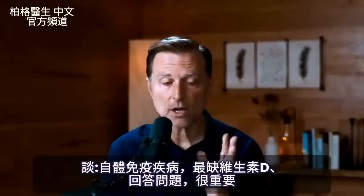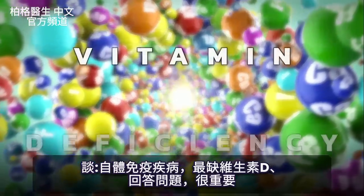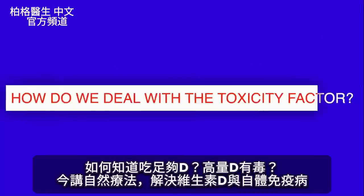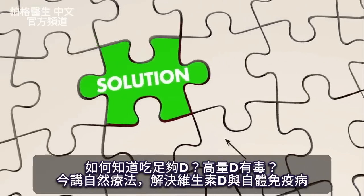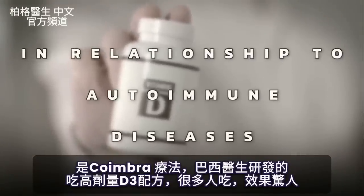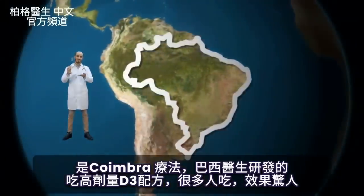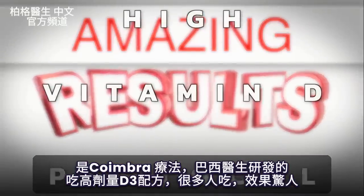Today I'm talking about autoimmune diseases and the most important vitamin deficiency related to this condition, answering questions people have — like how do we know if we're getting enough vitamin D, and how do we deal with the toxicity factor. If you're not already familiar with the Coimbra protocol, developed by a doctor in Brazil, you need to put this on your radar because a lot of people are getting amazing results using his high vitamin D protocol.